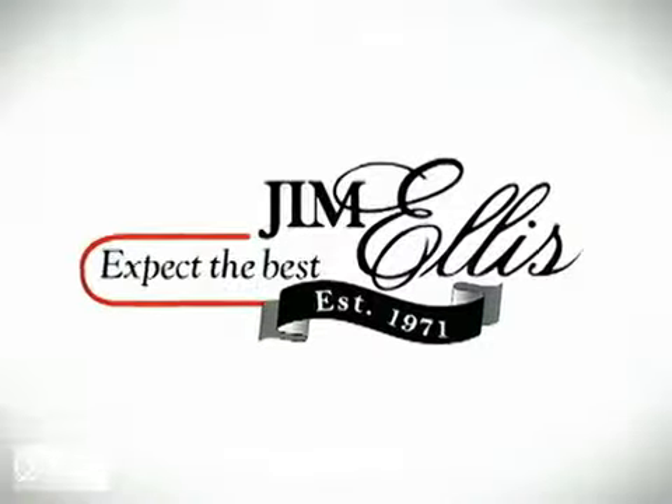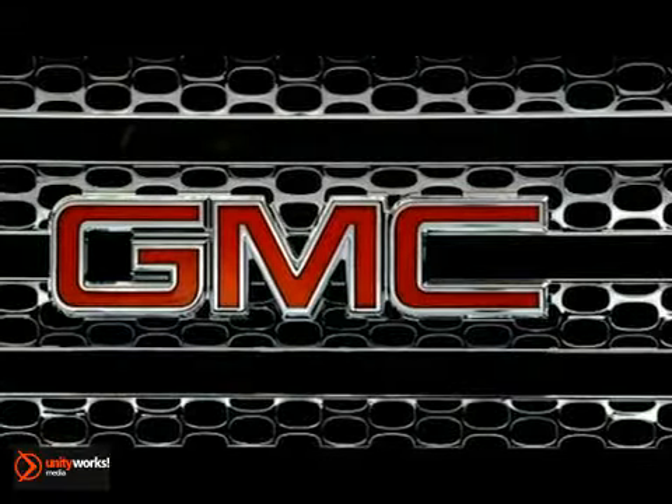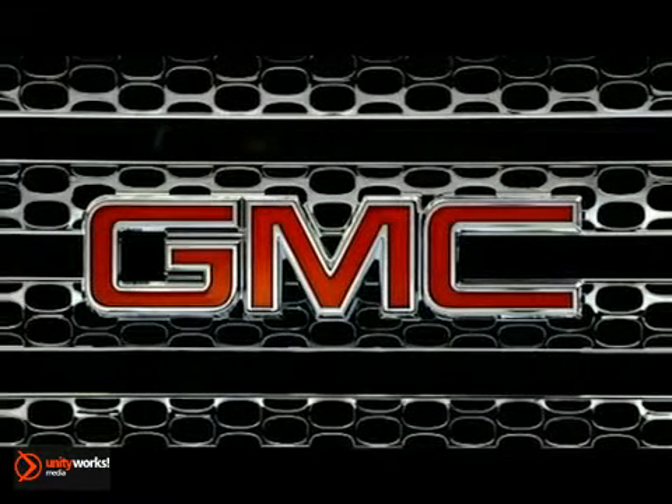At Jim Ellis, things are different. Here's the vehicle for you. Here comes the 2013 Sierra Heavy Duty.